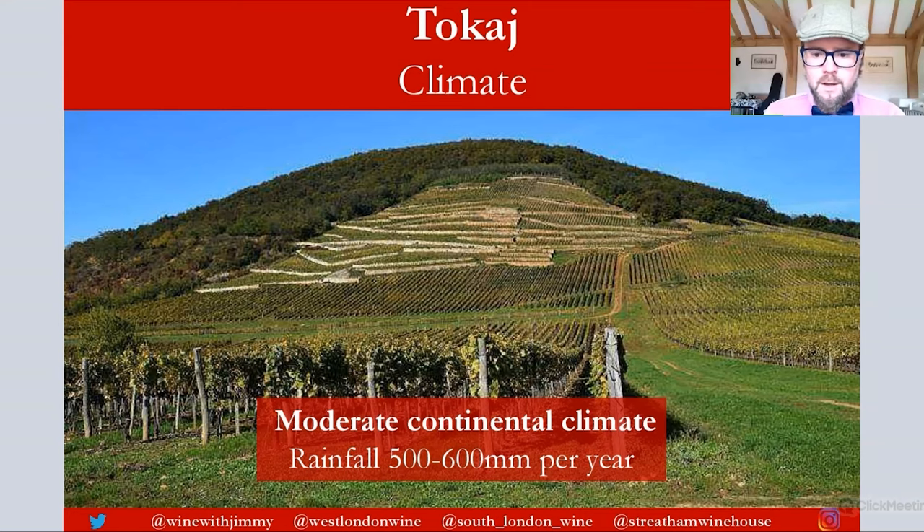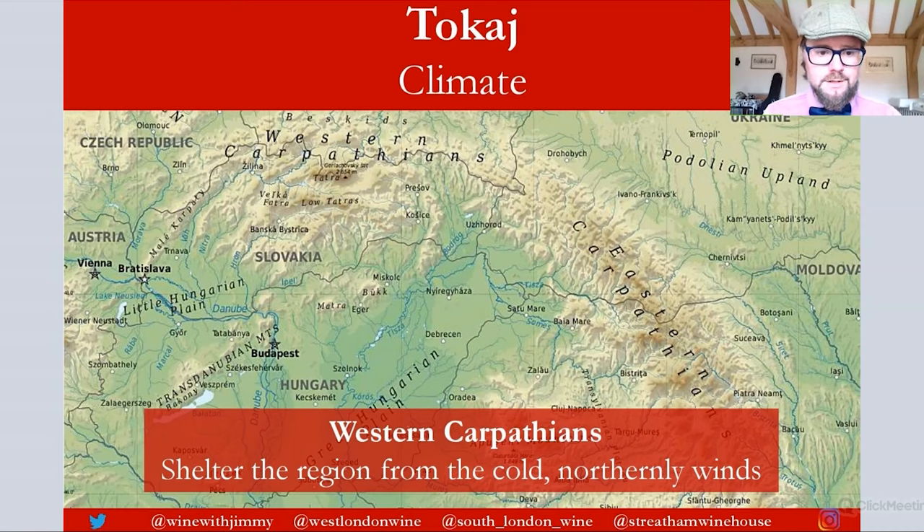Tokay has a moderate continental climate. Summers are warm and winters can be quite cold. Rainfall is moderate to low at 500 to 600 millimeters per year. About half of this falls during the growing season, so that's actually quite low, and irrigation is not permitted in this area. Here is the hill of Tokay in all of its glory.